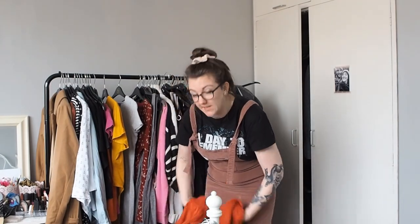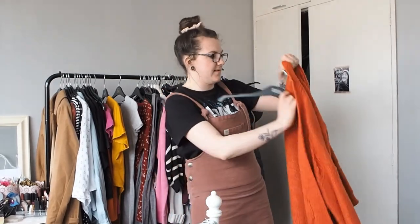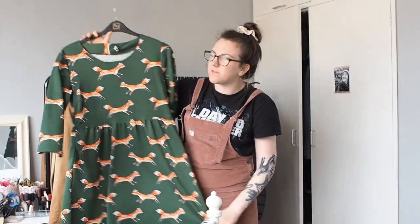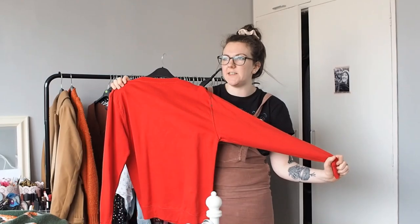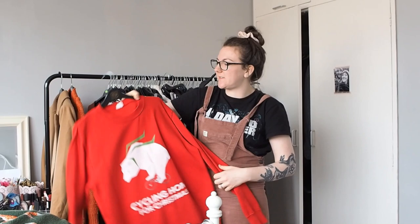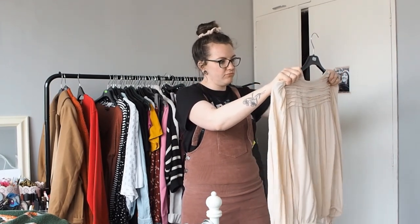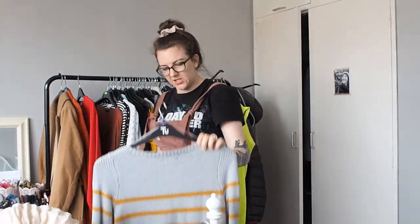Orange jumper - yes, yes, yes! Obviously coming into spring and summer now I probably won't be wearing it as much but it's definitely a well-loved piece in my wardrobe. This dress - very cute but very bobbled and also not flattering on me at all. Christmas jumper - obviously you can't really wear it any other time of the year but I will keep it because it has proven handy every Christmas. This shirt - I don't know, I haven't worn it in a long time and as much as I like the color, I am going to pass it on.